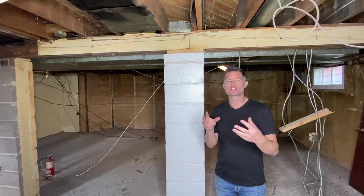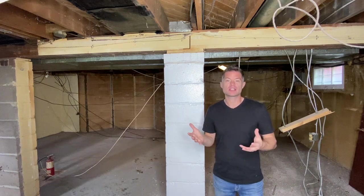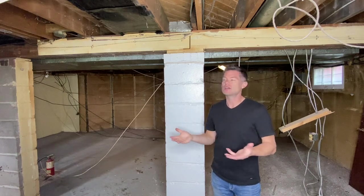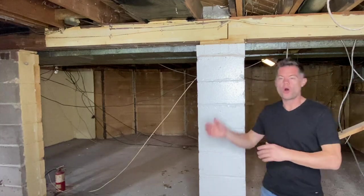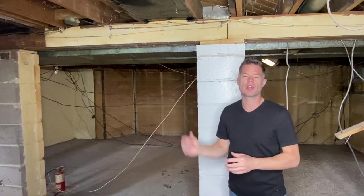Now that we're down in the basement, we can really tell what's going on with the structure. That's the front of the house, that's the back. As I mentioned, this house is a little longer than it is wide, so the chances of there being a beam running right down the middle of the house are pretty good — and now that we're down here, we can actually see that. The beam is running all the way across the entire width of the house, with a post here and a post over there picking up the load on the middle of the span.